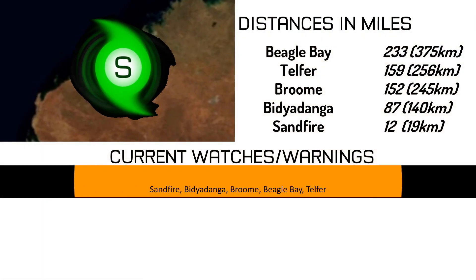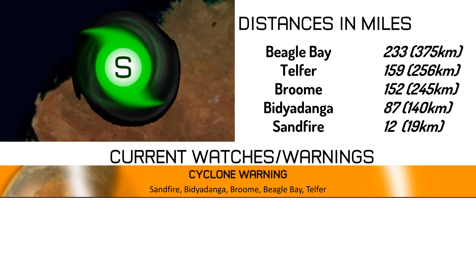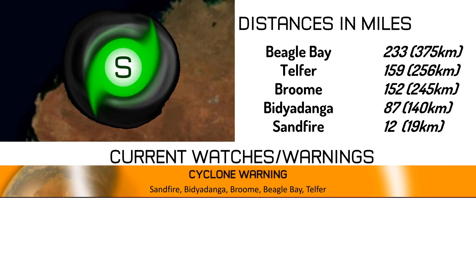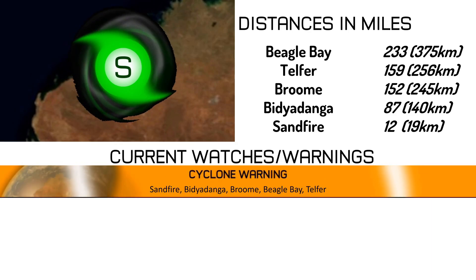Here are the current distances in miles from 14S: currently 233 miles from Beagle Bay, 159 miles from Telfer, 152 miles from Broome, 87 miles from Bidyadanga, and 12 miles from Sand Fire. A cyclone warning is in effect for all those areas listed.